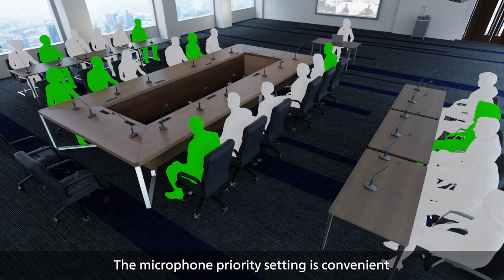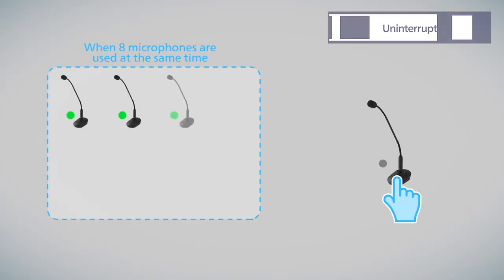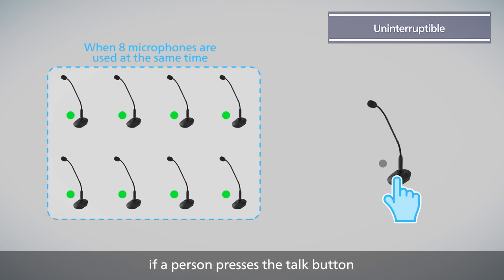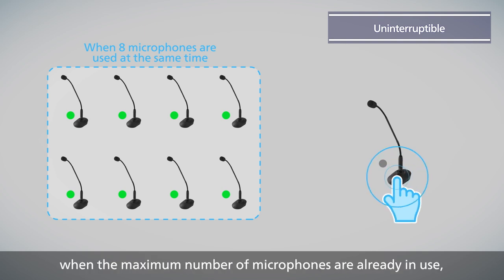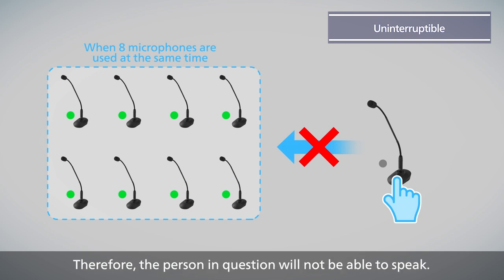The Microphone Priority setting is convenient when many participants are engaged in active discussions. In the first priority setting called Uninterruptible, if a person presses the Talk button when the maximum number of microphones are already in use, then priority is given to those microphones. Therefore, the person in question will not be able to speak.